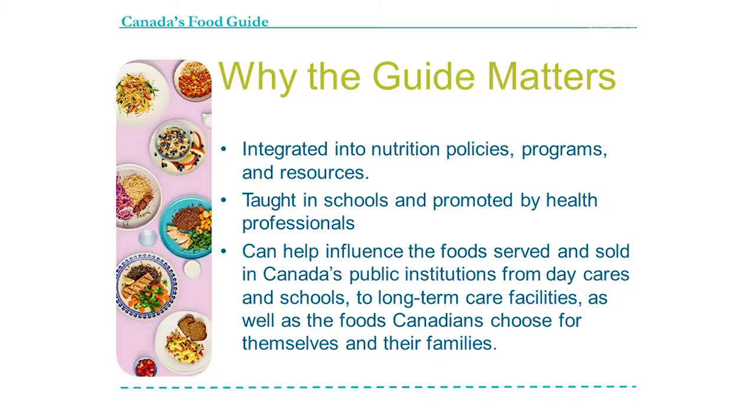So why the food guide matters — it's integrated into a lot of our nutrition policies and programs. We use it a lot in our health care centers and hospitals. It's taught in schools and promoted by health professionals like dietitians, physicians and nurses. It can influence the food served and sold in Canada's public institutions from daycares to long-term care facilities, as well as help Canadians choose healthier foods.